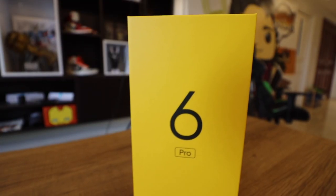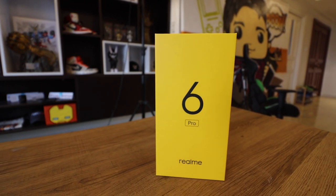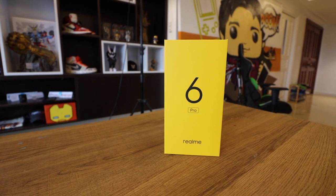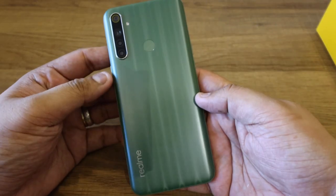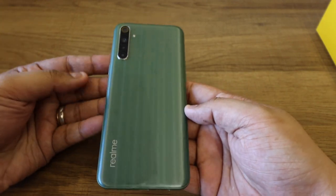Before we get into the unboxing, please note that there is no official price yet for the Realme 6 Pro. However, if I were to guesstimate, it's definitely below 20,000 — most likely anywhere from 15,000 to 20,000 pesos, depending on taxes and how Realme Philippines can get it down. With that price point, that by itself actually makes this device special, because Realme has been known for coming out with a lot of bang-for-your-buck value products.